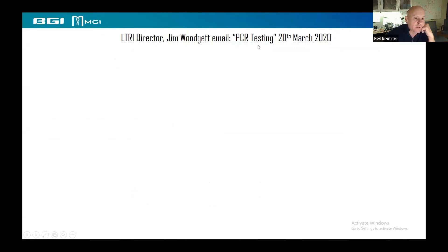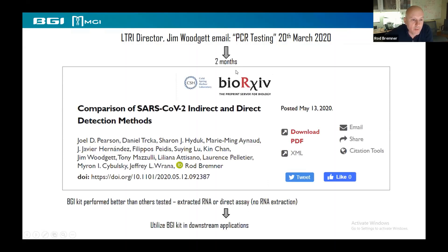As Stephen said, we're really a cancer lab, but the director sent me this email on the 20th of March about PCR testing, wondering if we could get something going — he was thinking it was going to be some kind of test for employees, separate from the clinical testing that Tony and Christine were just talking about. Within a couple of months we had produced a fairly simple manuscript, a pre-print, headed up by Joel in the lab, basically to compare a few different methods using reagents we could get our hands on.